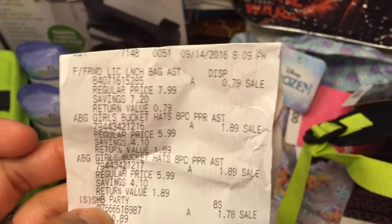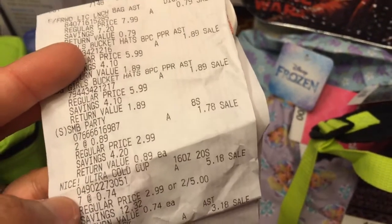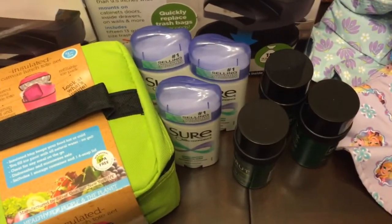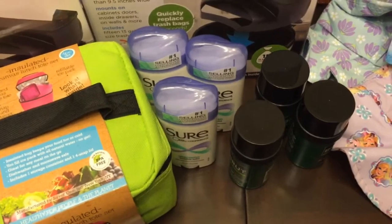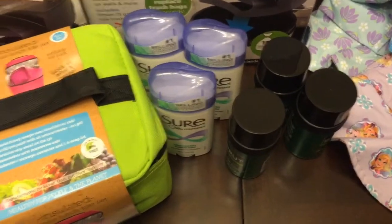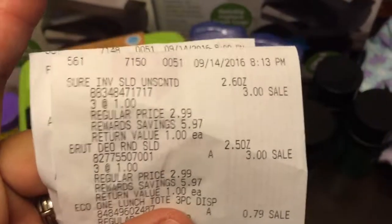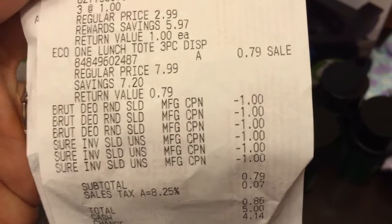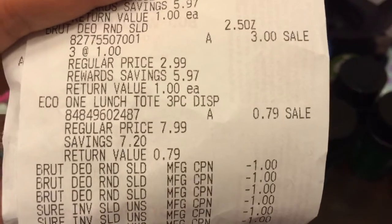I went in the morning to Walgreens and they didn't have any, so I went in the afternoon to get some gloves and I found three shorts and three brutes. They were all free! If you guys have those coupons, go check it out. They're on sale for one dollar and I used three coupons for each, so they were completely free.